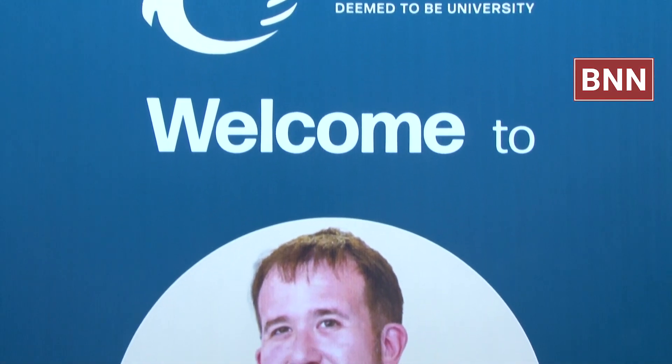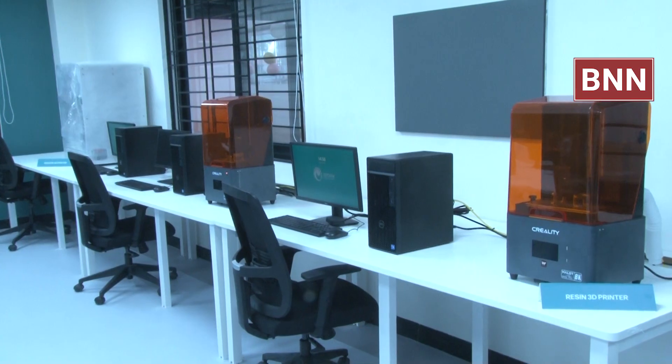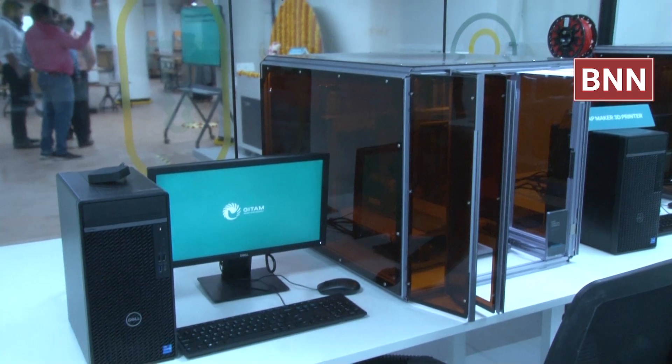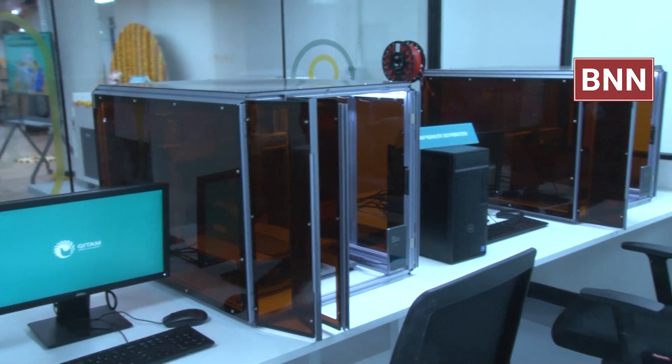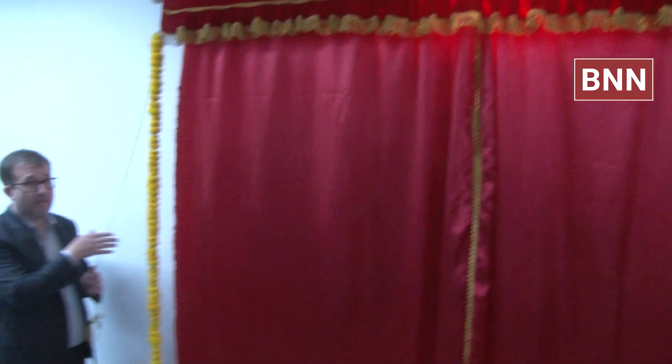Chris Hodges, U.S. Consul General, Chennai, inaugurated the Technology Exploration and Product Engineering Center at Geatham, Bengaluru. This marks his second visit to the campus in 2024. The TEPE Center at Geatham equips engineering students with practical experience in product design, prototyping, and deployment.